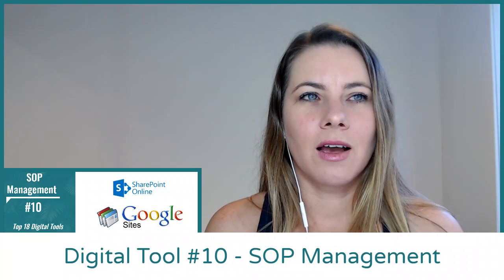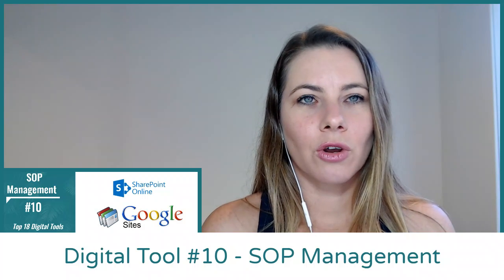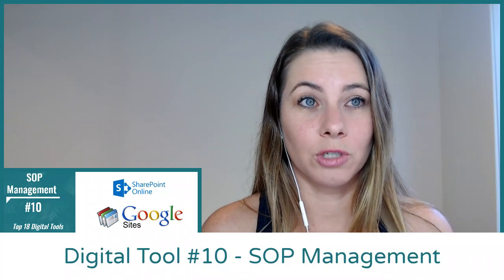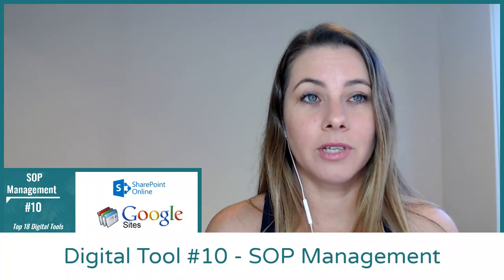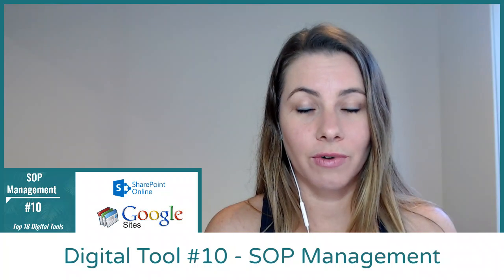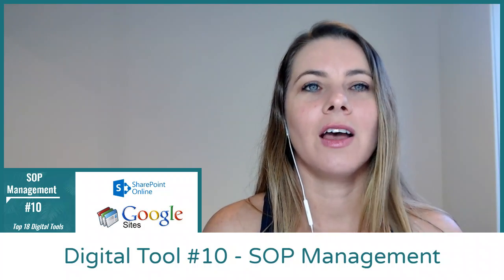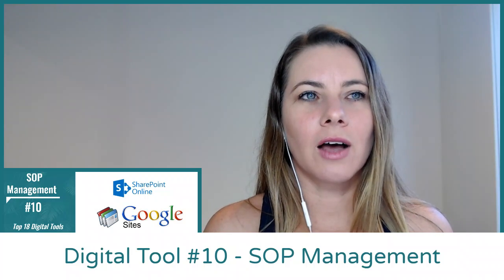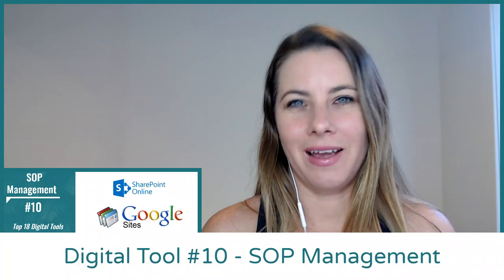So why do we recommend Google Sites or SharePoint? Google Sites is built into your G Suite subscription, and the same with SharePoint — it's built into your Microsoft Office 365 subscription. So it's really a no-brainer to utilize those as much as possible when you're already paying for it.